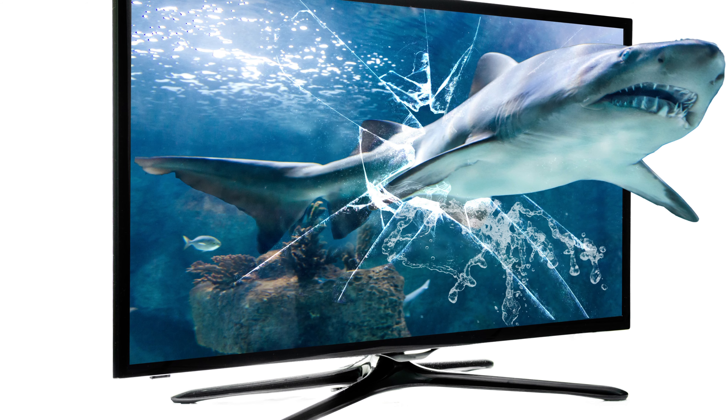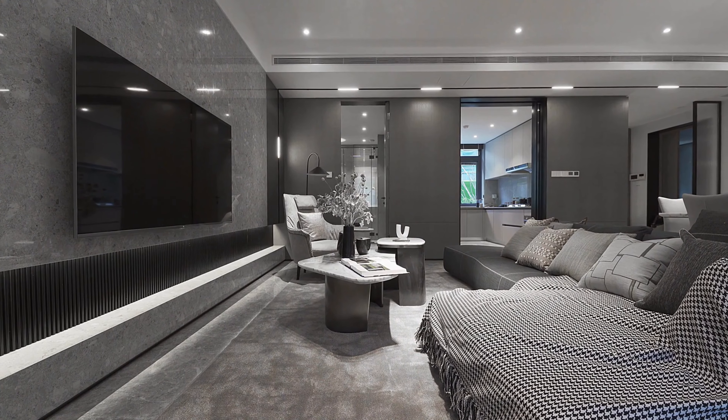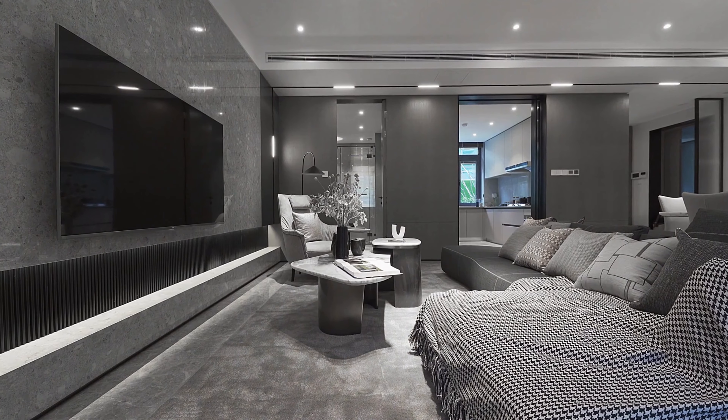Say hello to affordability, innovation, and jaw-dropping visuals — Amazon Smart TV, where value meets vision.